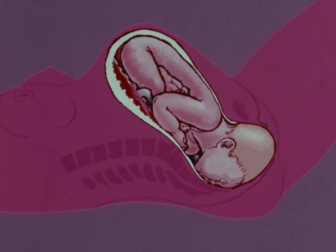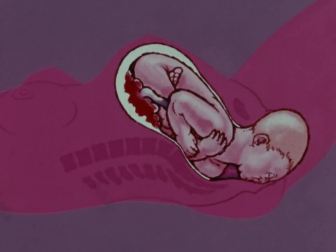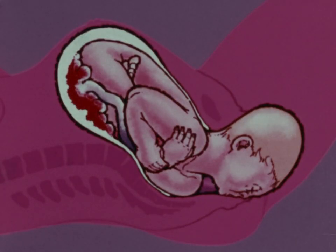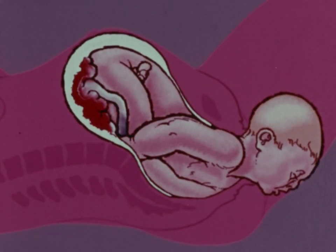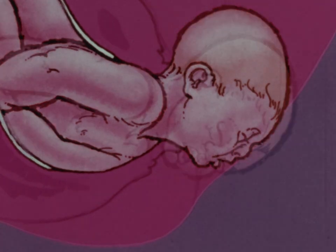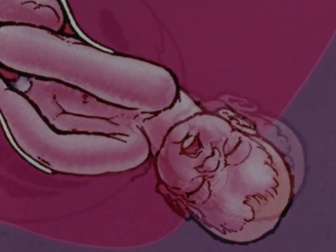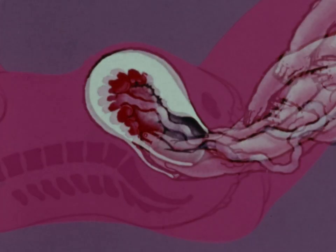As labor progresses, the back of your baby's head pivots under your pubic bone, which serves to extend it upward toward your vaginal opening. Finally, your vulva bulges, then parts, and the head is born. Within the next minute or so, the head and body turn, the uppermost shoulder slips from under the pubic bone, and the rest of the body is born.